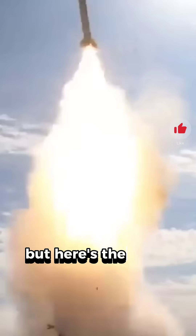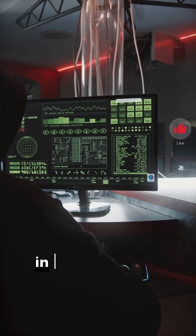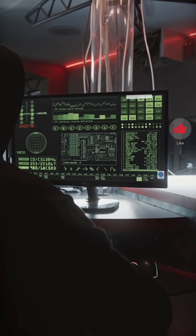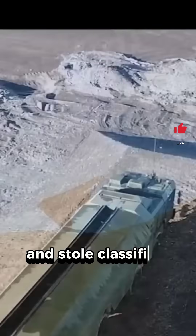But here's the twist: China has been accused of stealing US stealth technology. In 2007 and 2014, Chinese hackers reportedly breached Lockheed Martin and stole classified data on the F-35. Is this coincidence?